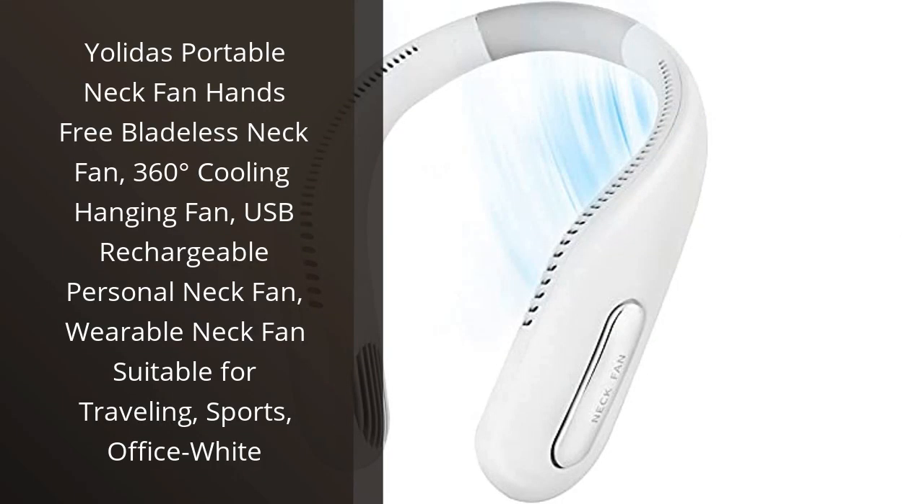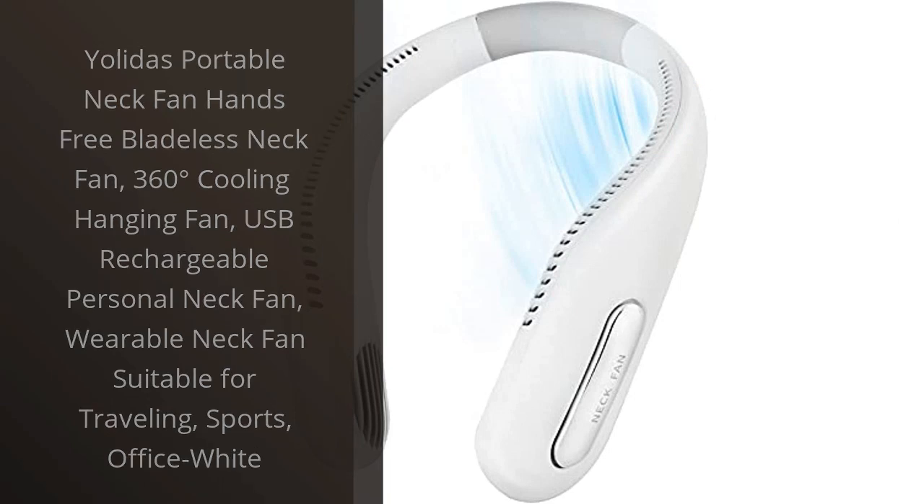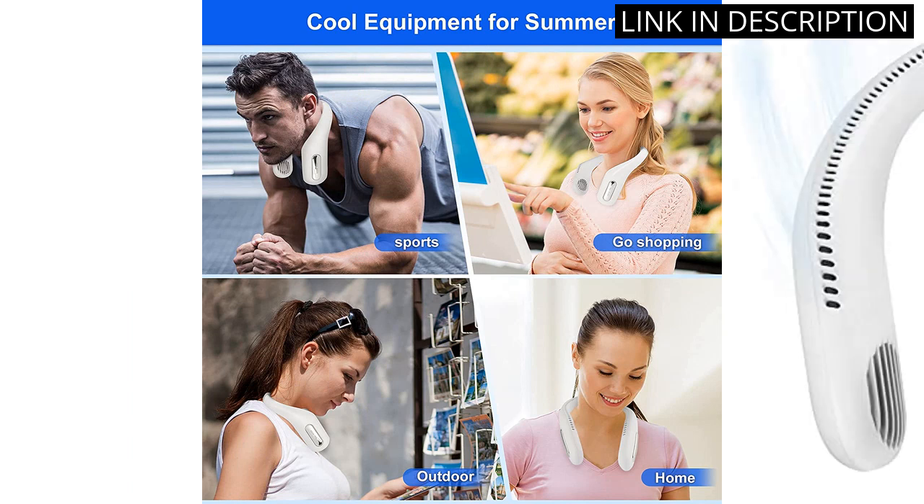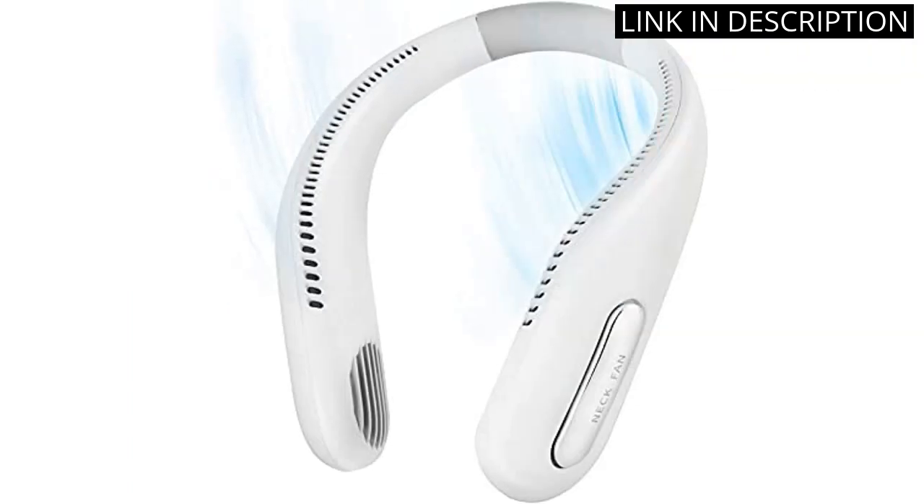I recently purchased the Yalada's Portable Neck Fan and it is an absolute game-changer. This hands-free, bladeless fan is perfect for those who are always on the go. I love how the 360-degree cooling feature keeps me feeling refreshed and cool no matter where I am. The fact that it's USB rechargeable is also a major plus — I can easily charge it on the go using my laptop or a portable charger.